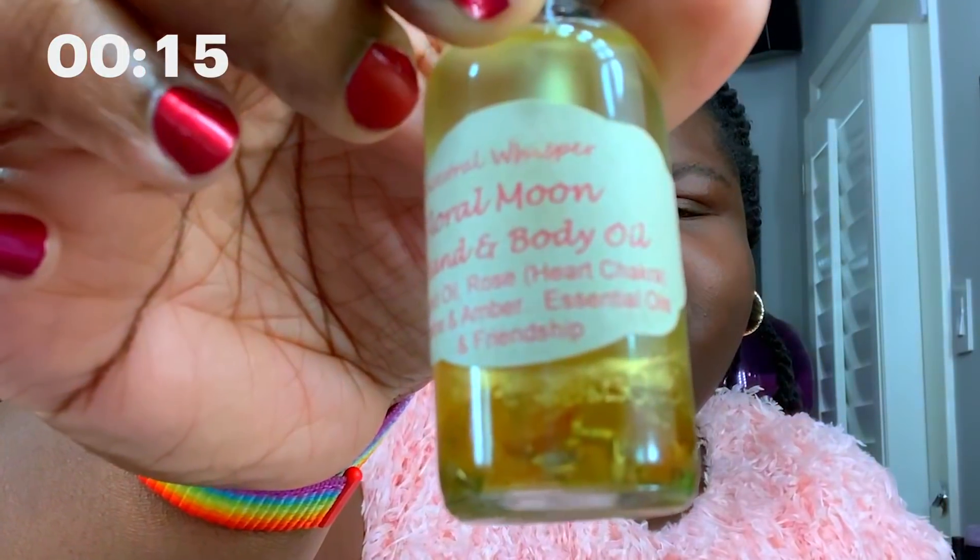I start with Ancestral Whisper. It's a hand and body oil. It's got almond oil, rose oil, jasmine, and amber, and their essence of oils and friendship. Literally, it says that — friendship. I just put a little on my hand and rub it in over my face for dewiness. Look how dewy I look.